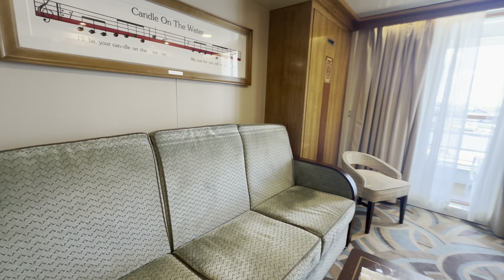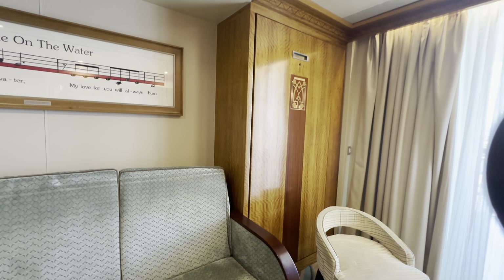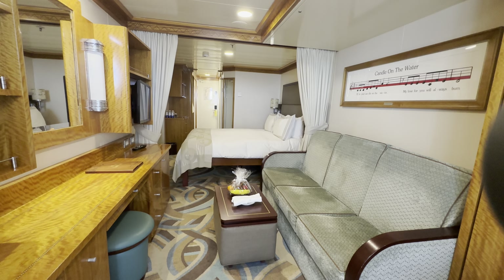This room sleeps 5 — one extra on the sofa there, one on the pull-down, and then there is a pull-down murphy right here as well. The veranda is a standard size veranda, and the room has a lot of space for a family of five.